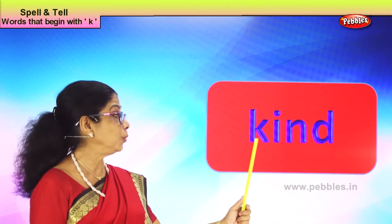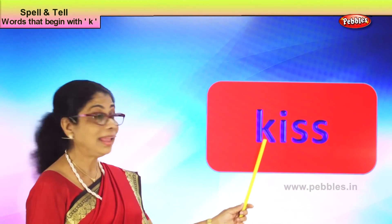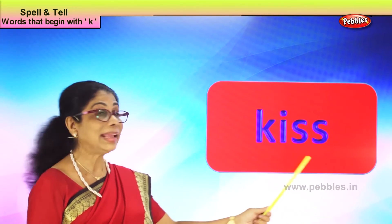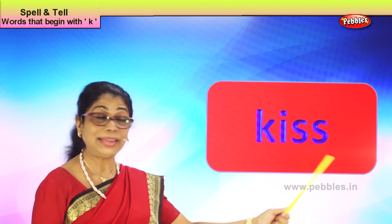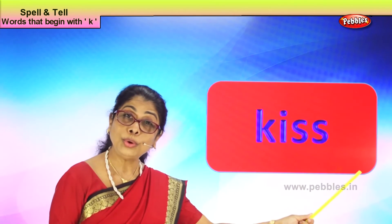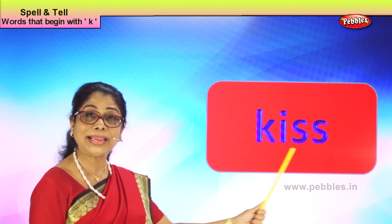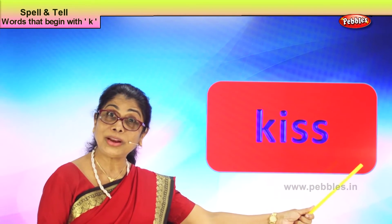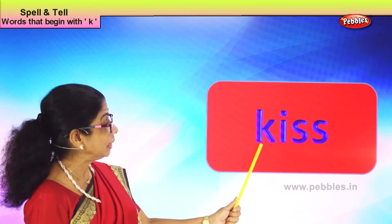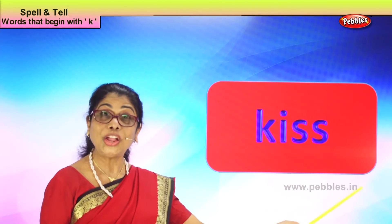Let's take another new word with the letter K: K-I-S-S, kiss. You take your teddy and kiss. Before you leave your home, who gives you a kiss? Mama and daddy give you a kiss before you leave for class. Spell kiss: K-I-S-S, kiss. Good.